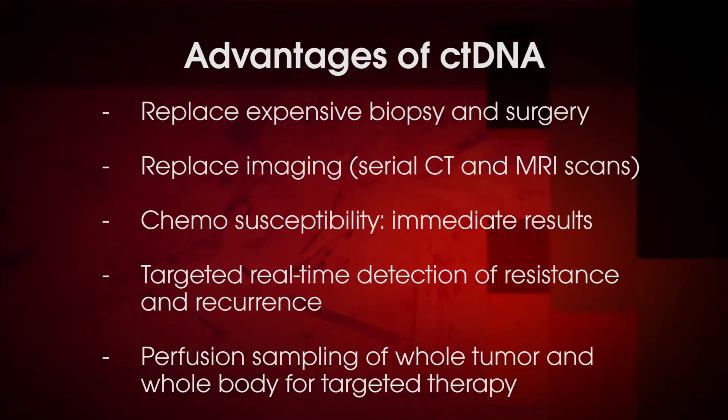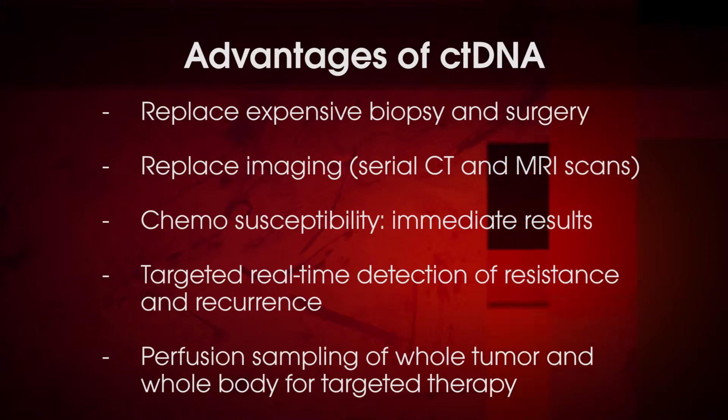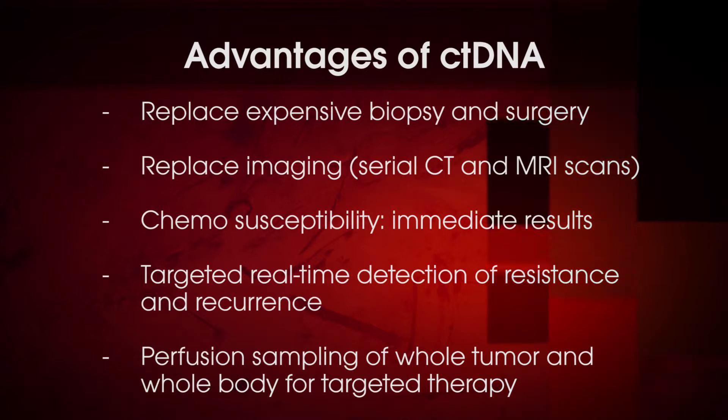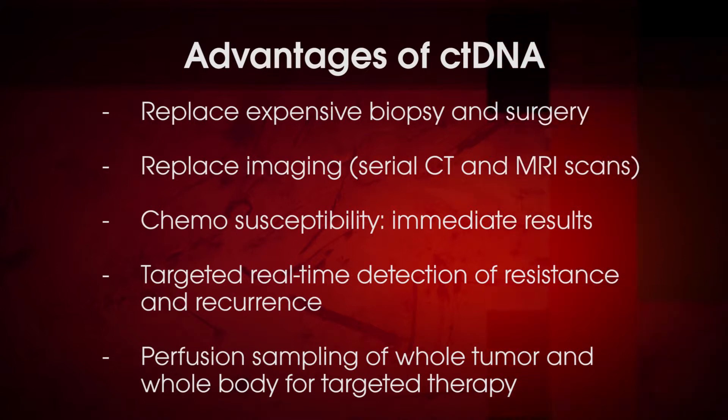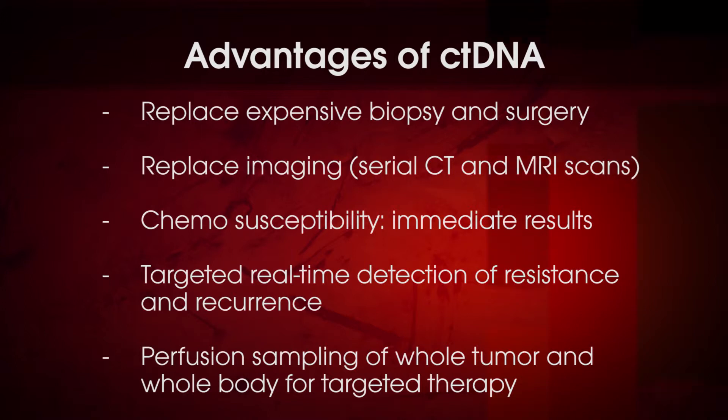I think the most exciting part of circulating tumor DNA is a biological aspect. Currently, we test tumors for molecular abnormalities by taking a tiny sample from a large tumor. We know that tumors are very heterogeneous, so that situation leads to sampling error. If you don't happen to test the exact right portion of the tumor, you're not going to get the result that the patient may need for a successful chemotherapy. The change with circulating tumor DNA is that we're using perfusion sampling, where the blood perfuses the entire tumor, samples DNA from the entire tumor — every cell.